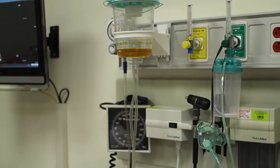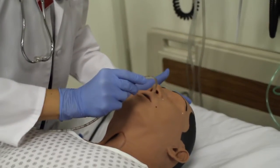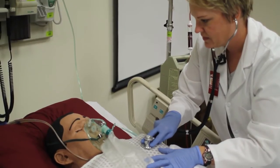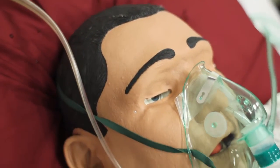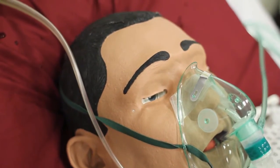The student reaction to iStan has been overwhelmingly positive, and what we find is as we progress through simulation they start to think of Stan as a real person, which is exactly what we want. They talk to him, they touch him like they would a real person, and they want to take good care of him. They get very invested in the process.